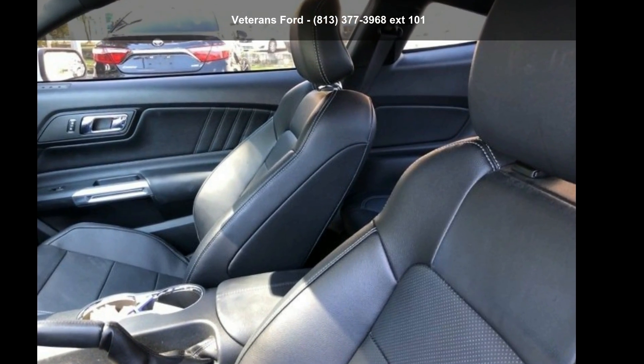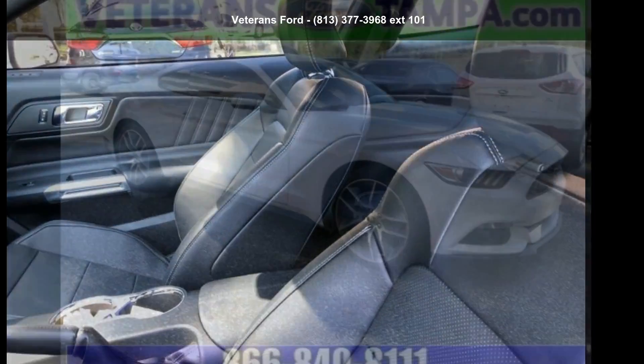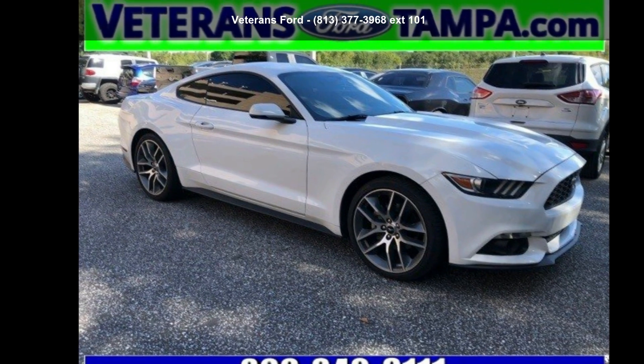Check out this 2016 Ford Mustang EcoBoost Premium. This may be the set of wheels you've been looking for.